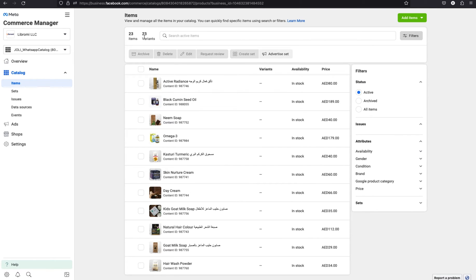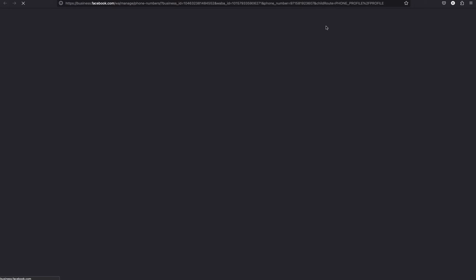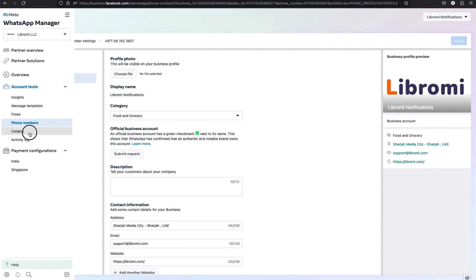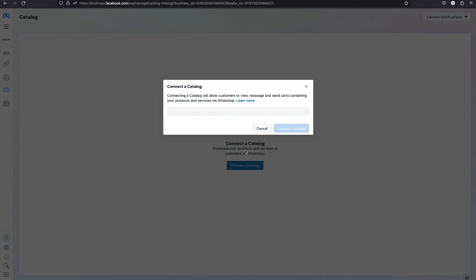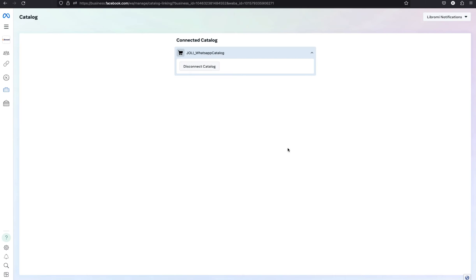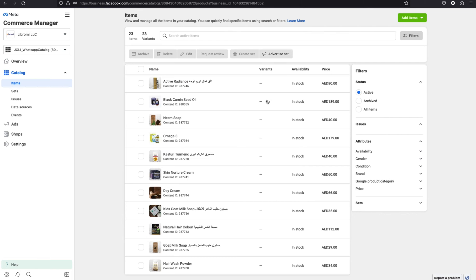Now we need to connect this catalog with the phone number. Go back to the Librami panel where you can see options to edit the profile. Click on that, then hover over the left menu and click the catalog menu. Choose the catalog from the dropdown — the one we created earlier is Jolly WhatsApp catalog. Select that and connect the catalog. Then click on the e-commerce settings to enable e-commerce on the WhatsApp number. That's all.